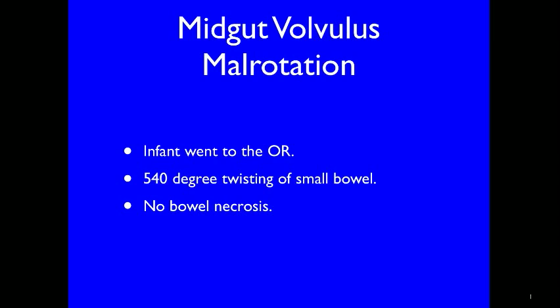Corkscrew small bowel and large bowel to the left of midline — this is diagnostic of midgut volvulus malrotation. The infant went to the operating theater and the pediatric surgeon reported a 540-degree twisting of the small bowel but no bowel necrosis. Twisting of 720 degrees and greater have been reported. Increasing degrees of volvulus will obstruct the bowel lumen and also lymphatic drainage, venous drainage, and eventually arterial supply. Obstruction of the vascular supply is a life-threatening condition requiring immediate surgical intervention.